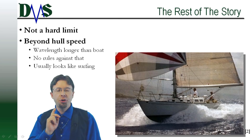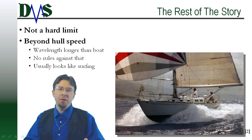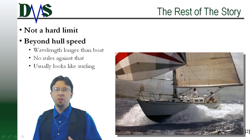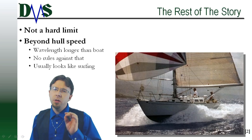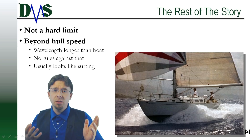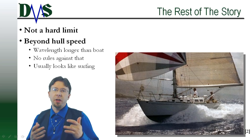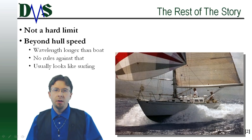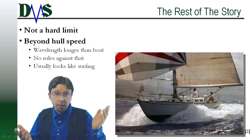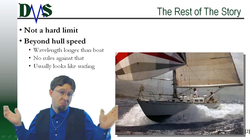The hull speed theory states that your sailboat will not go any faster once this happens — hogwash. Hull speed goes too far by predicting a maximum speed. It only predicts when you face a big hump in resistance. We go too far when we assume this creates an impenetrable speed limit. It only tells you a speed when the bow and stern waves get bigger. So what? Your boat sees big waves on a stormy day and you go through those just fine. It doesn't break any rules to go faster than hull speed. If you push beyond it, the wavelength gets longer than your boat length — no law against that. At this point, your boat probably starts to surf on its own bow wave. Nothing wrong with that.